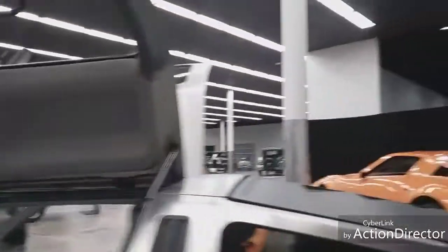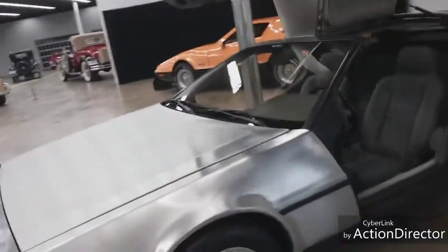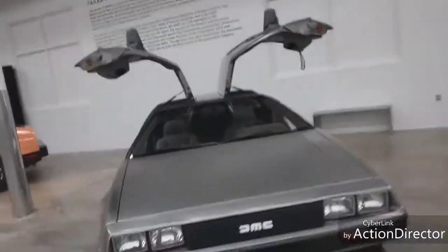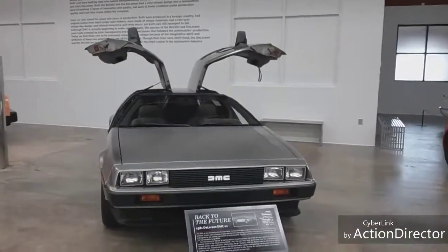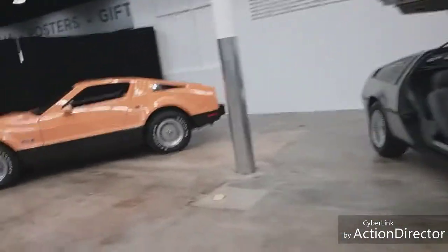This is a very unique car - it's got that stainless steel look to it, and of course those crazy doors. This car was supposed to be designed to look like the future, and I truly believe that's the way they designed it. That's what made it perfect for Back to the Future.